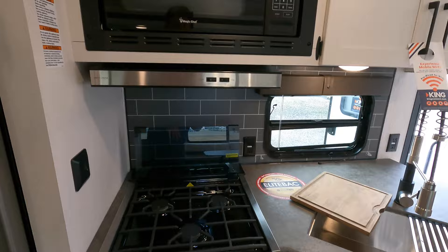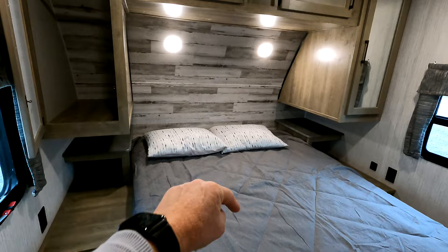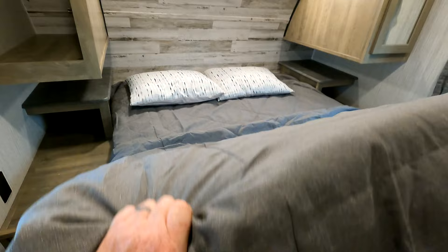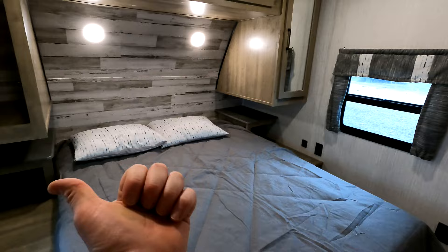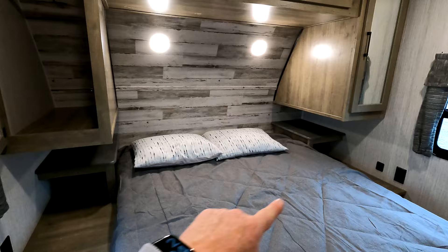Heading all the way to the front, you've got a 60 by 80 queen-size bed with two hanging closets on both sides. The bed is north to south with additional storage found underneath. If you upgrade your mattress, you do have hydraulic cylinders to assist — because the stock mattresses are typically the first thing that gets upgraded. Both windows are breeze windows, with one being an emergency exit. 12-volt and 110 outlets found on one side, and only a 110 outlet on the other, with additional shelving for accessories.